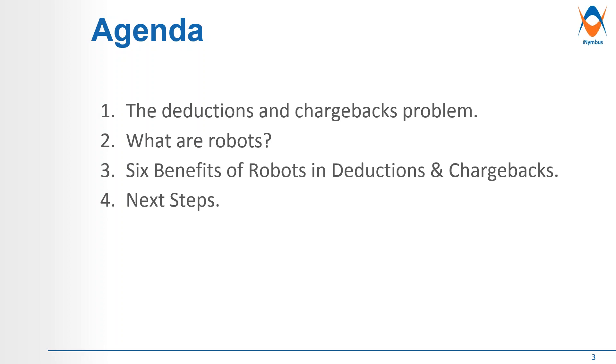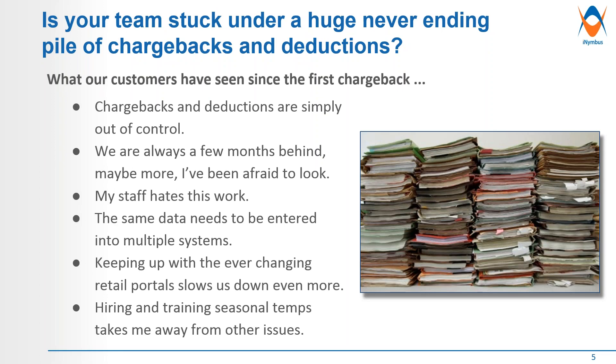Going right into it — the problem. Teams are stuck under a huge, never-ending pile of chargebacks and deductions. I've seen this in several companies that I've worked for. Chargebacks and deductions can simply get out of control. Often, teams and companies are behind months, if not several quarters, and sometimes it's difficult to look at that problem. It's not the best job that everyone wants to do — people don't go to school for doing this, and some really hate to see that volume of chargebacks that come through.